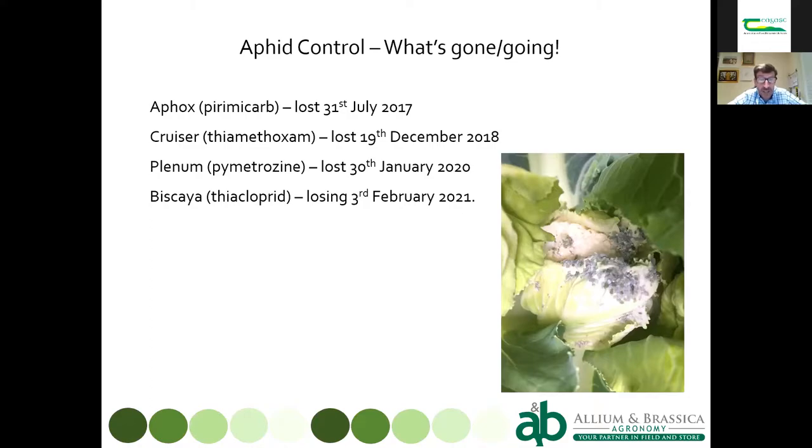Plenum went at the beginning of this year, and Biscaya is obviously going next year. Those dates might be slightly different for Ireland, but you get the gist — you're going to lose things at similar sorts of times to us.